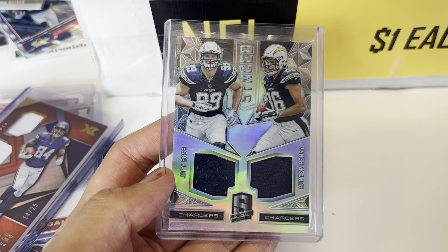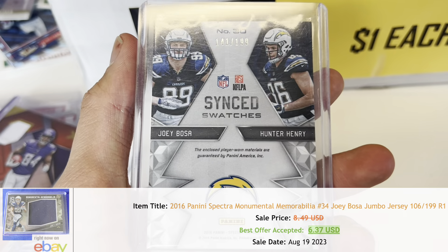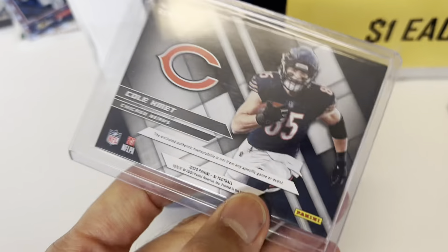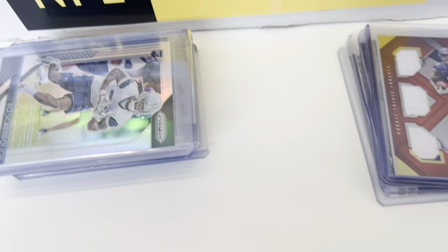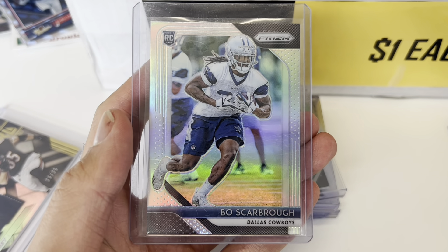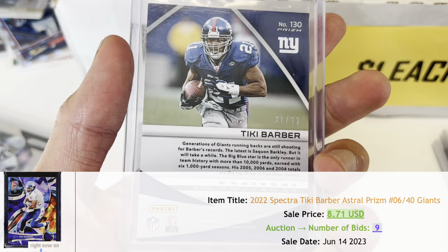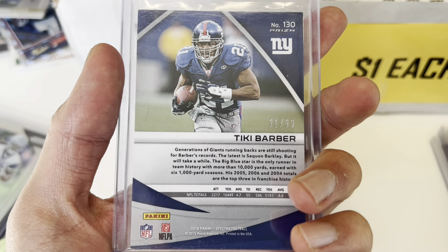Dual Spectra jersey card here of Joey Bosa and Hunter Henry. Joey Bosa — one of the best defensive players in the league at the moment. Hunter Henry, not so much. Cole Kmet — I think a lot of people are high on him being paired with Justin Fields. If the quarterback's being hyped up, you've got to look at all the players attached to him — your Darnell Mooney, your DJ Moore, your Cole Kmet. But for me personally, I didn't buy the card. Also put back a silver prism — very short printed, one per hobby box, but not a notable player. Spectra Tiki Barber — notable running back in the 2000s. This one's jersey numbered, 21 out of 99. I'm very happy with this buy. I think jersey-numbered cards always hold a premium.